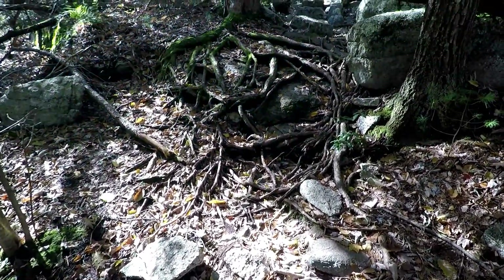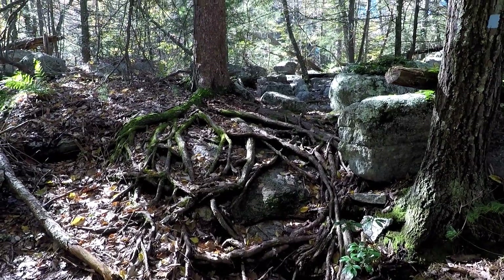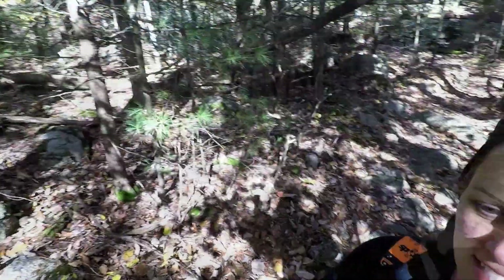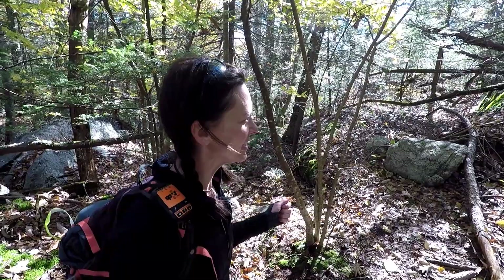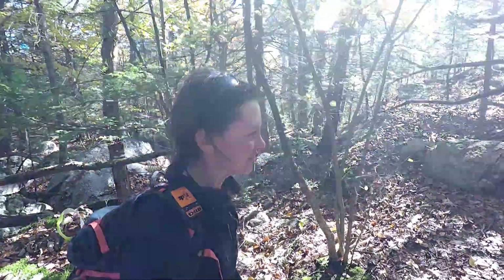This tree's root system shows that it has been determined to stay planted right where it is. I love when I see trees like that. It's a symbol of standing your ground — this tree is solid, it's not going anywhere.